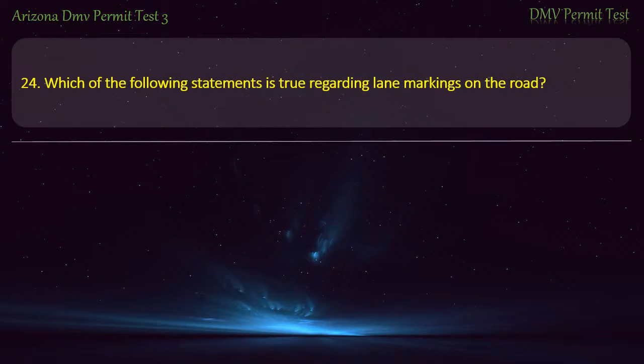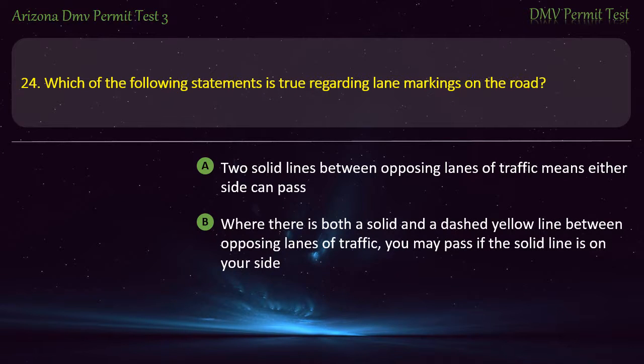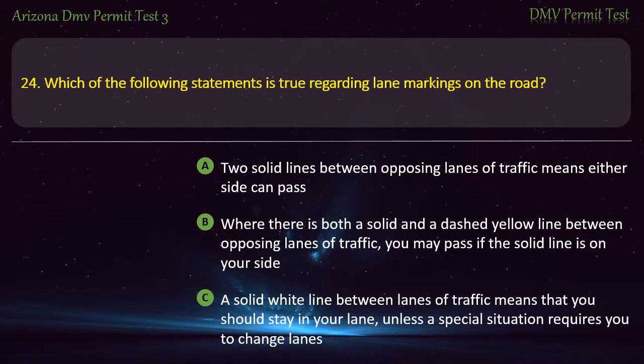Question 24. Which of the following statements is true regarding lane markings on the road? Two solid lines between opposing lanes of traffic means either side can pass. Where there is both a solid and a dashed yellow line between opposing lanes of traffic, you may pass if the solid line is on your side. A solid white line between lanes of traffic means that you should stay in your lane, unless a special situation requires you to change lanes. A dashed yellow line between opposing lanes of traffic means that you may not cross the line. Answer: A solid white line between lanes of traffic means that you should stay in your lane, unless a special situation requires you to change lanes.